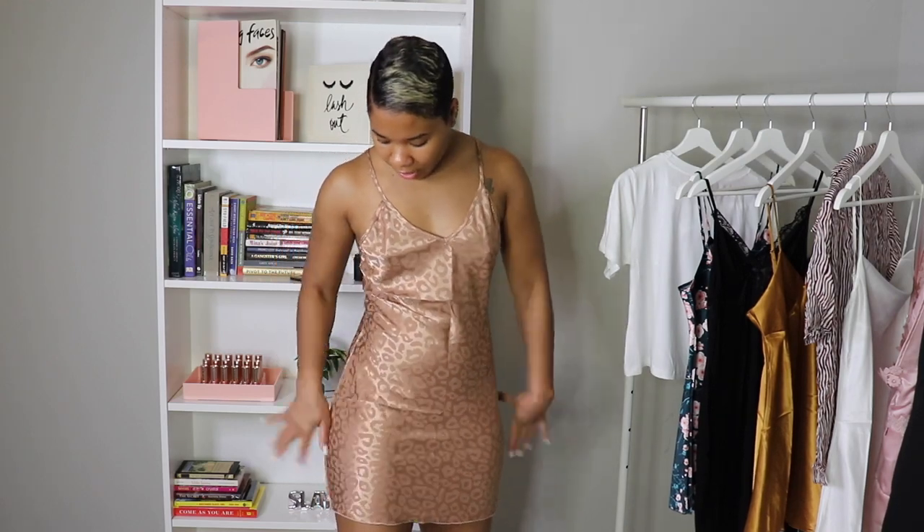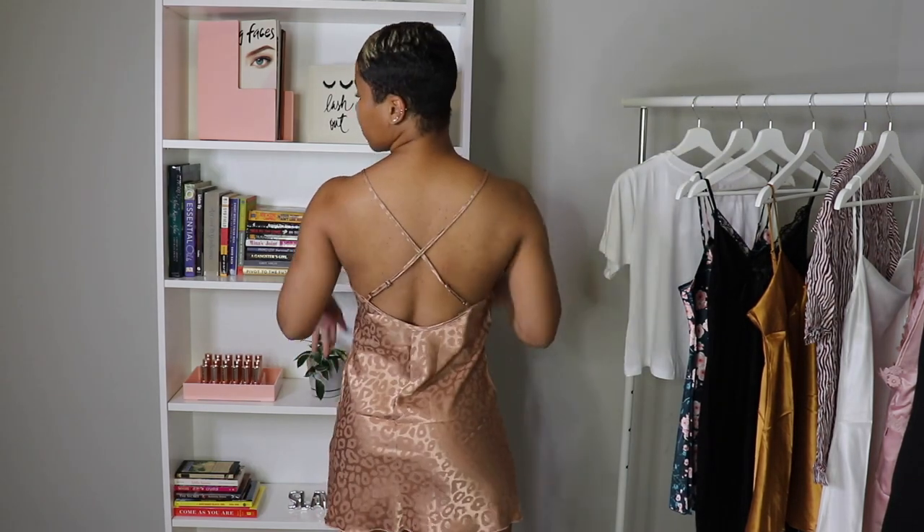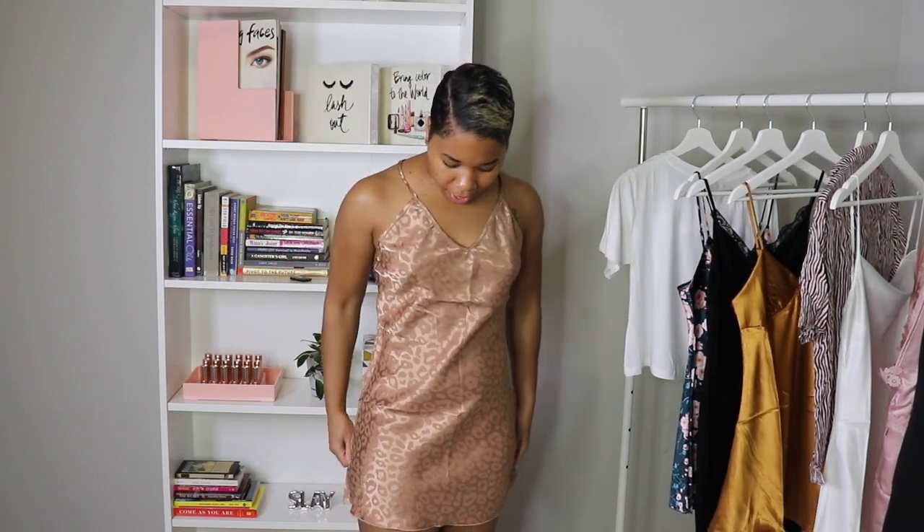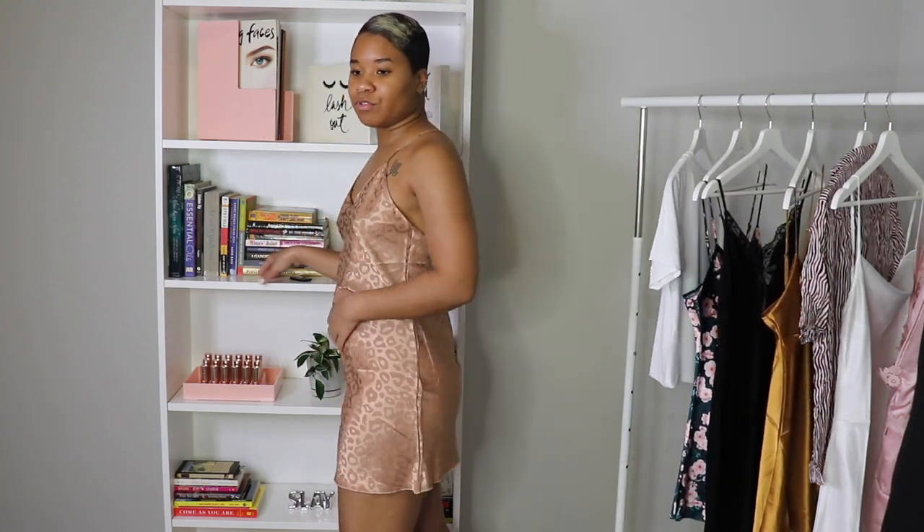This one is like an animal print — kind of a nude, bronzy animal print. It's really cute with a crisscross detail in the back. It's not quite as comfortable as the previous ones because of that crisscross, but it's not too bad. For reference, all of these are in a size small. It'll be linked down below — probably listed as animal print slip or gold slip. SHEIN doesn't really give you much on the names.